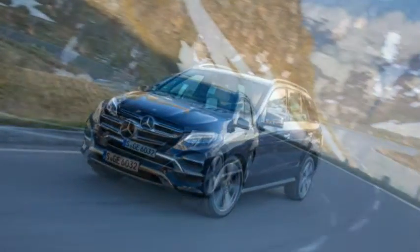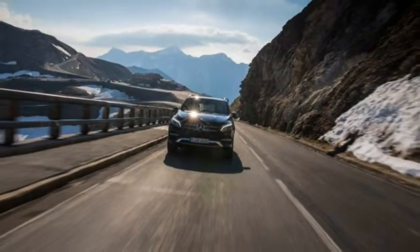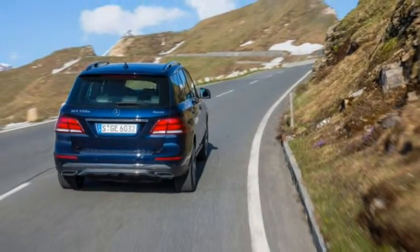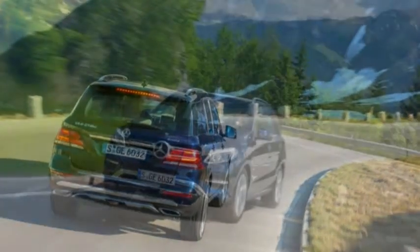Clearly, the Alabama-built M-Class has proved a worthwhile endeavor, with Mercedes-Benz boasting of some 1.6 million sold during the last 18 years. Now, the Mercedes SUV family has grown to include three more models, not to mention the long-serving and iconic G-Class, prompting a new naming strategy to cut the acronym clutter.